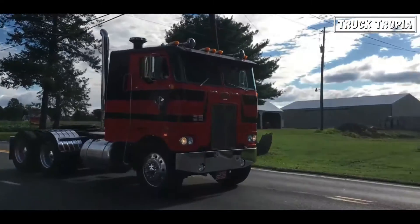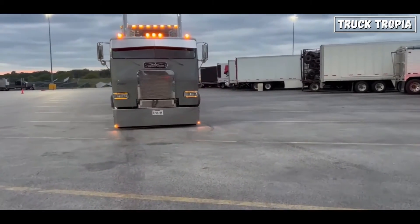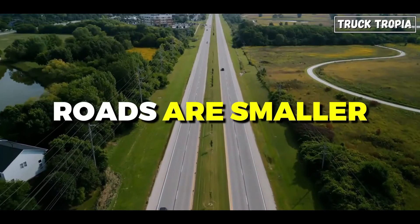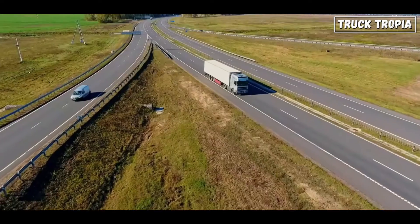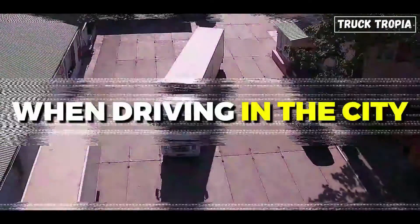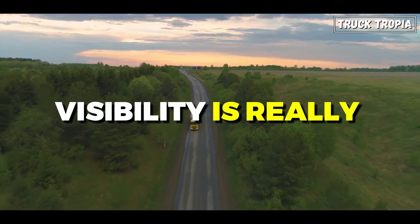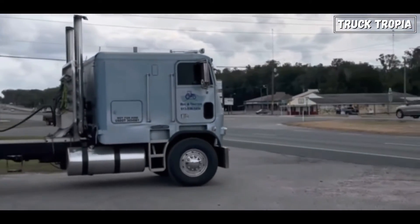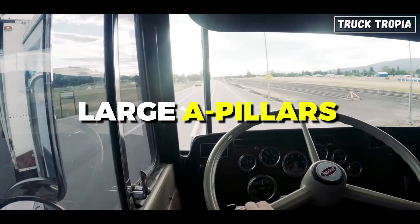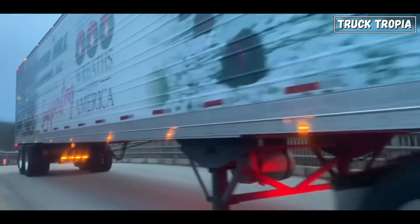So why cab-overs? There are clearly advantages to conventional trucks, but also to cab-overs. They are perfectly suited to driving conditions in Europe and most of Asia, where roads are smaller and winding — cab-overs are considerably more maneuverable than large, long-nosed trucks. When driving in a city full of road users and pedestrians, visibility is really important. Cab-overs have a clear advantage here: not only are they higher, giving better visibility, they also lack the large A-pillars of the long-nosed truck, giving a significantly better view from the cab.